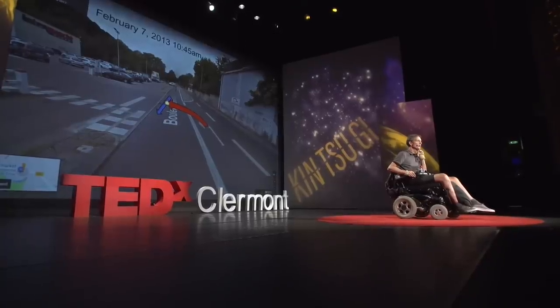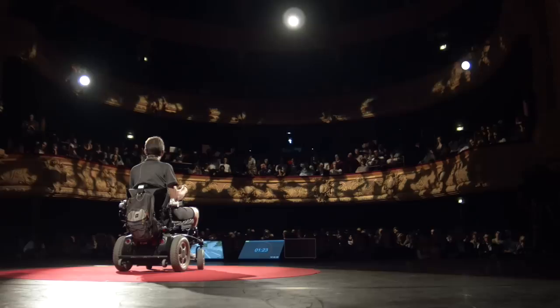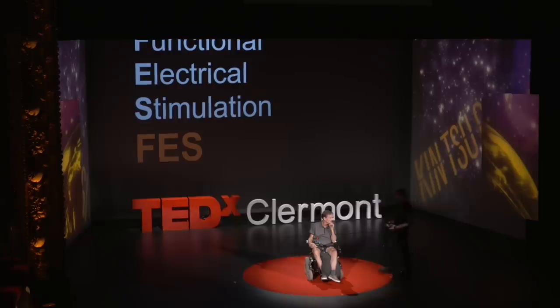While I was in the hospital, I researched quite a bit, and I discovered a technology called Functional Electrical Stimulation — something I'd like to explore with you today. The first thing I'd like to do is show you what electrical stimulation can do to someone's muscles. So I'll invite my colleague, Amin Metany, to come join us to do an experiment.